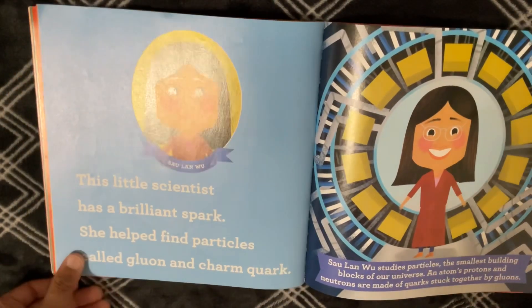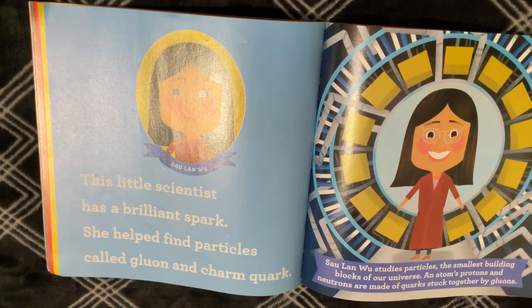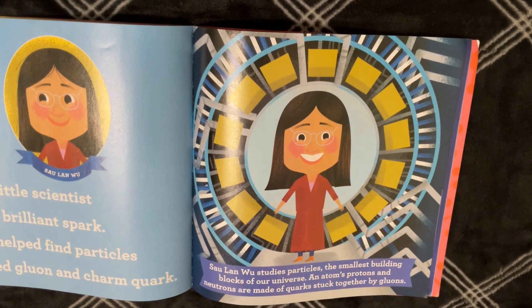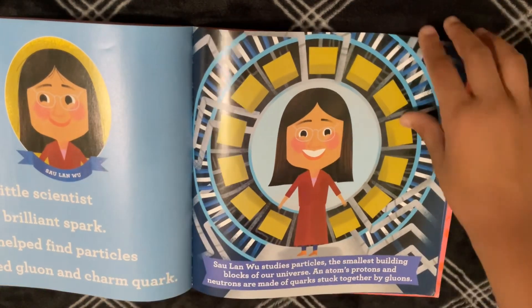Sau Lan Wu. This little scientist has a brilliant spark. She helped find particles called gluons and charm quarks. Sau Lan Wu studies particles — the smallest building blocks of our universe. An atom's protons and neutrons are made of quarks stuck together by gluons.